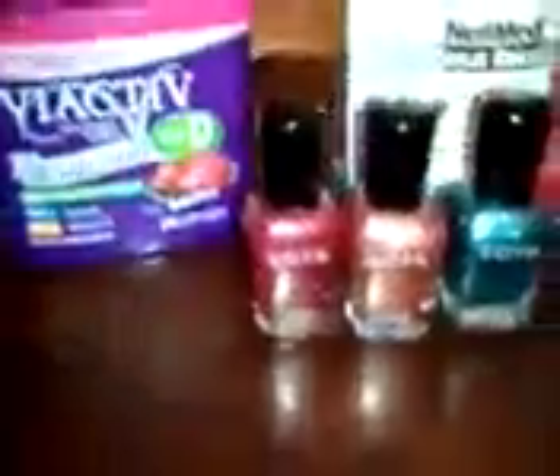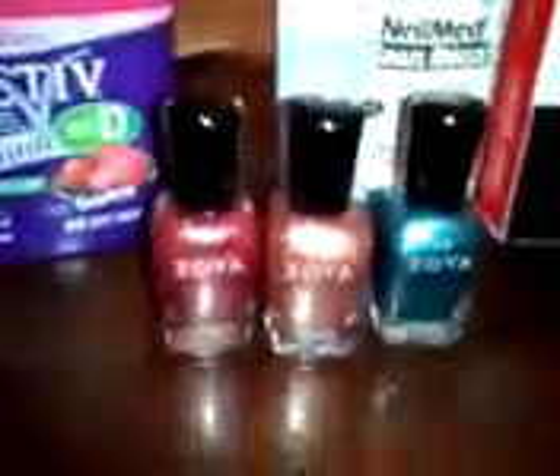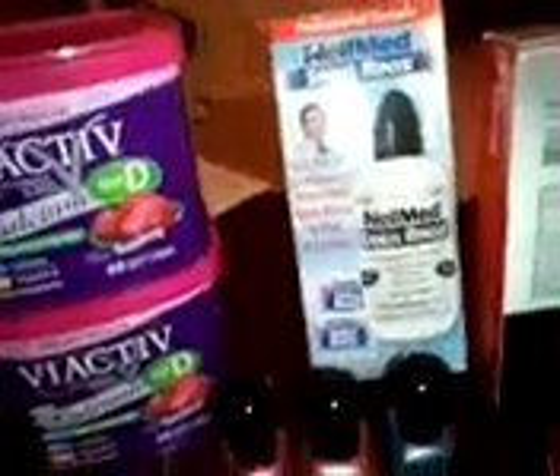And these Zoya Cosmetics — they actually have a Facebook page, and they had a special that ran a few weeks ago where if you liked them, you could get these nail polishes for free. You just had to pay shipping and handling. And the same thing with the Neomed Sinus Rinse — both of these came in the mail, so I wanted to share those with you.